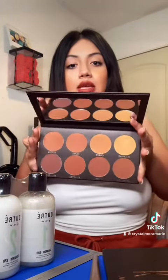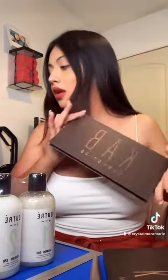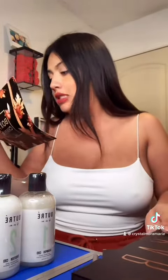So I got this Cap Cosmetics Contour Palette. This is what it looks like. It's really pretty, and that was $60.